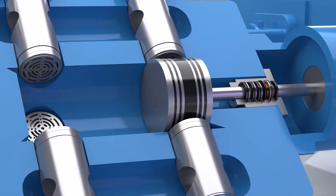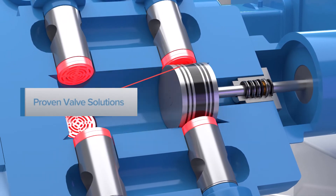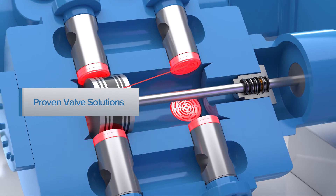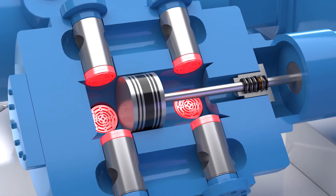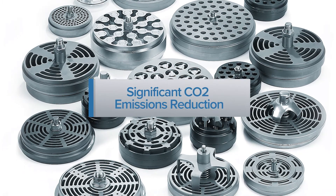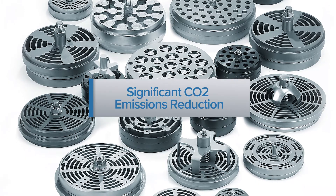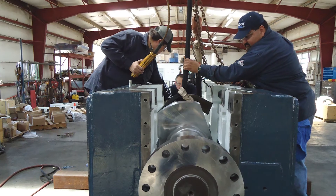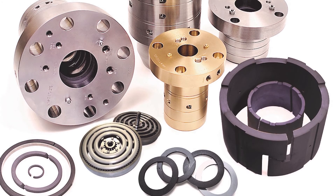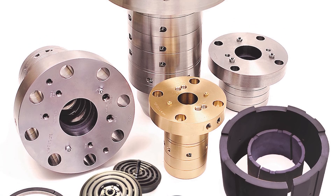Beyond compressor packing and the ability to minimize direct emissions, Cook Compression also innovates toward operational efficiency and reliability to reduce indirect environmental impacts. Cook Compression valve solutions drive sustainability by reducing compressor energy usage, which can significantly reduce CO2 emissions from the compressor and its driver. With these kinds of custom engineered solutions and a comprehensive knowledge of compressor design and operation, Cook Compression addresses individual emissions hotspots and implements system-based emission solutions.